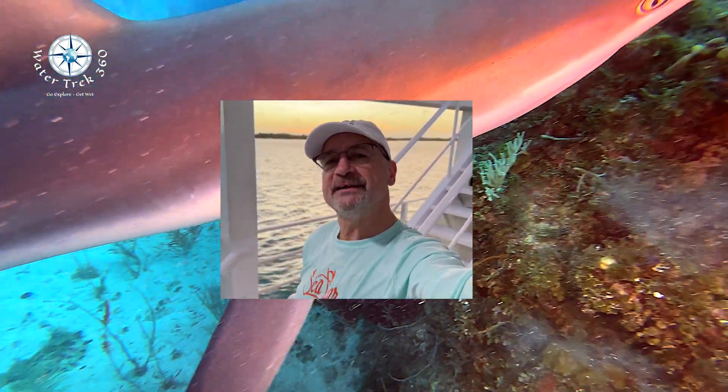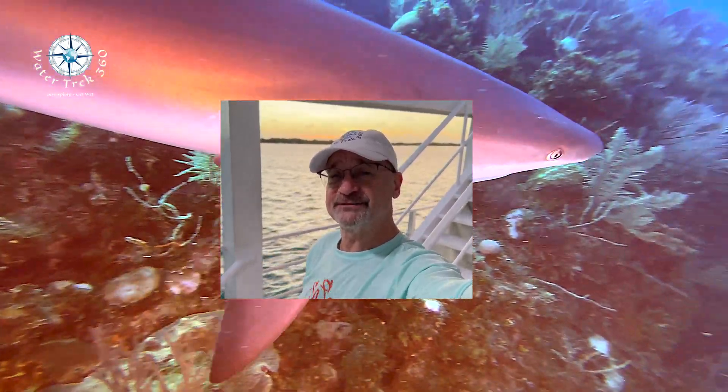Hey folks, welcome to another WaterTrek 360. I am here in southern Cuba, off the south coast of a little island chain, and we are diving on the Jardines de la Reina, or the Gardens of the Queen. It's our first dive and a little blowy, so I apologize for the wind noise. I'll try to clean that up later. We're going to have some fun.